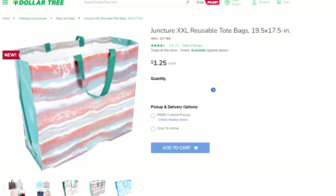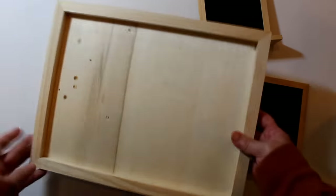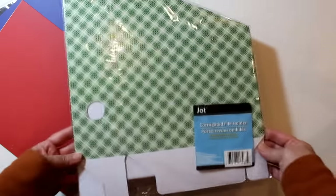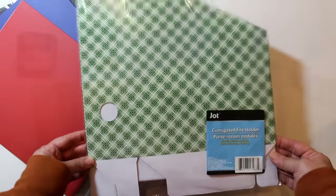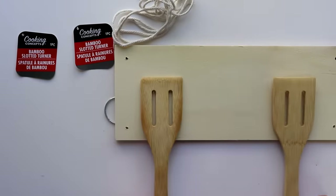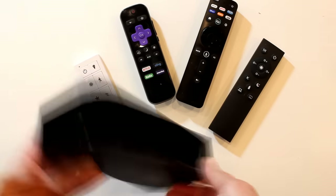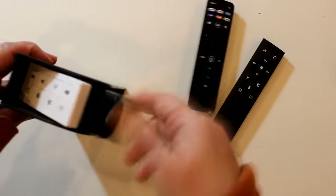As always, we will be using everyday Dollar Tree items and altering or enhancing them in some way to create actual hacks — by combining them with other items, turning them sideways or upside down, or using them in a completely different capacity than their intended use — to find creative and inexpensive ways to get organized and make life easier.